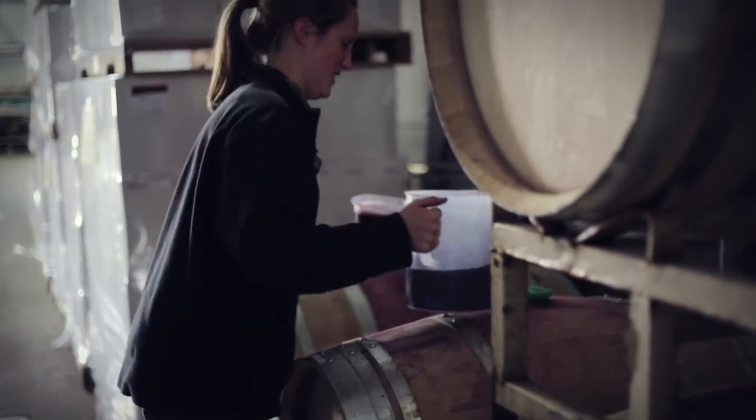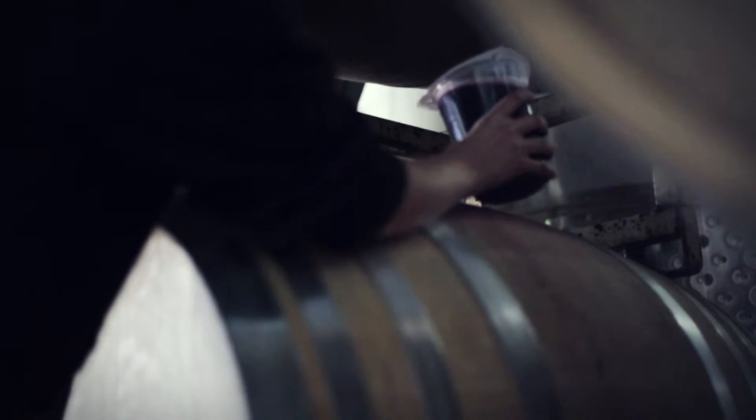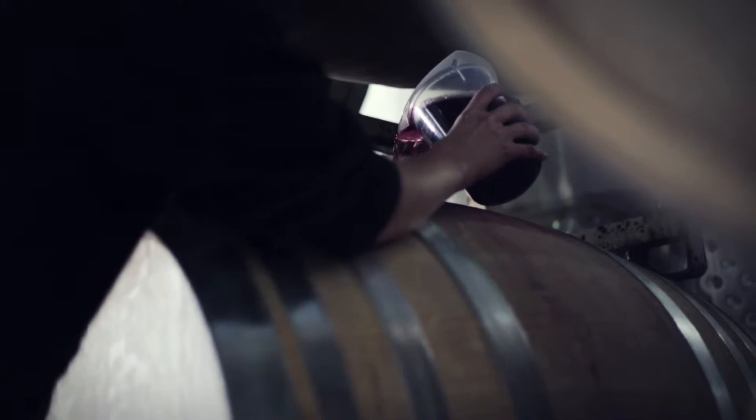The way we make the Chardonnay is the fruit is grown in the vineyard. We handpick it at night when it's very cool, bring it in first thing in the morning, and it goes directly into the press. There's no de-stemming or crushing of the fruit — it's 100% whole cluster pressed. This allows us to press off the juice at much lower pressure and get a really high-quality starting material.